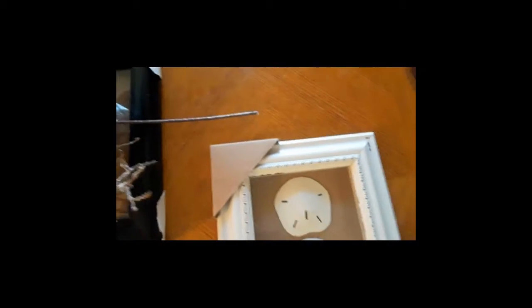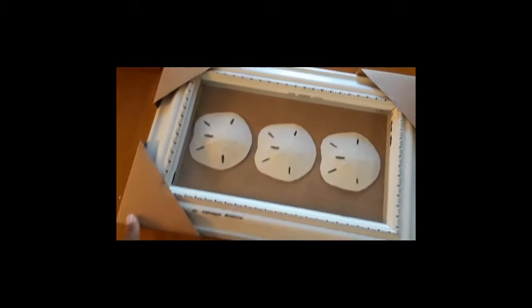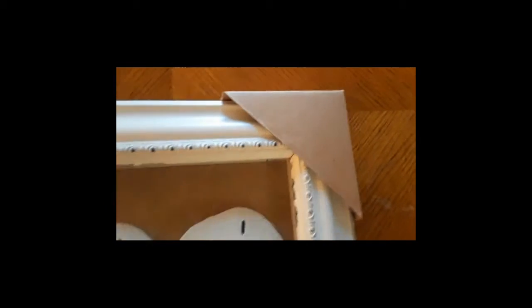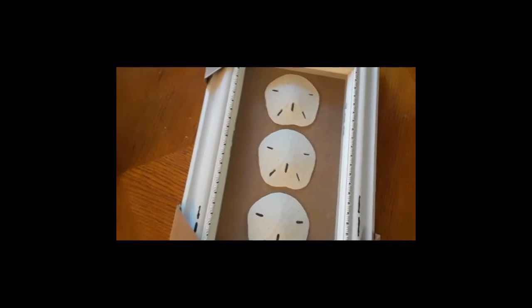So then I went by the Kirkland's dumpster — they must have gotten a truck in because they had a lot of trash and debris in their dumpster. But I was able to find this beautiful picture. It has sand dollars in there — there are three of them — and the only thing I noticed was a little chip right here in this corner, but other than that it's in very good condition. It's $16.99, and even the back of it looks really nice.